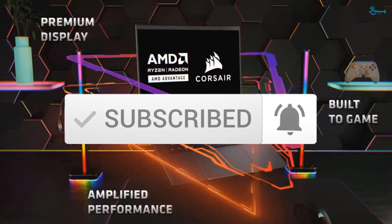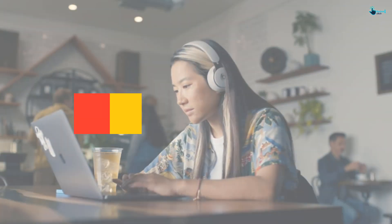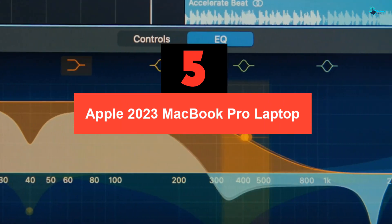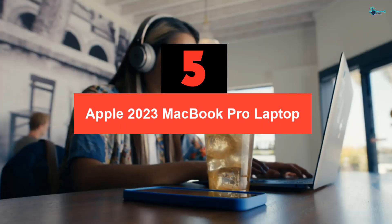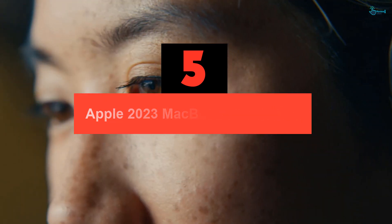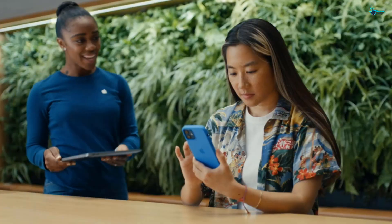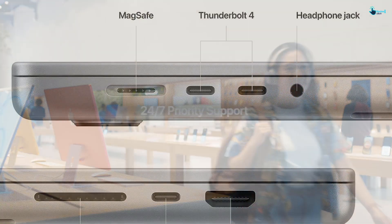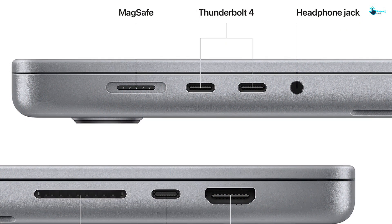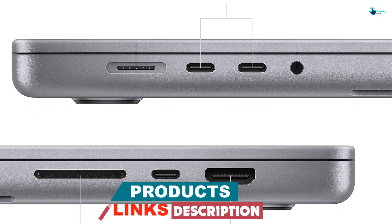So let's get started with the video. Starting at number 5, we have the Apple 2023 MacBook Pro laptop. Hitting the market earlier this year, the newest 16-inch MacBook Pro is powered by Apple's powerful M2 Max chip, which promises faster connectivity than the earlier generation M1 chip. CNET went hands-on with the laptop, along with sports editor and producer Tom Phillip, to test out the powerhouse features.